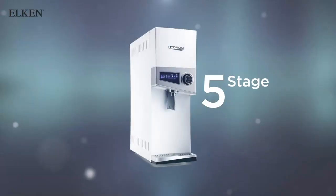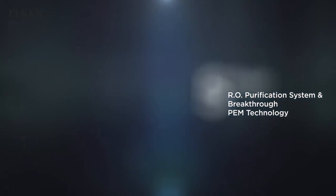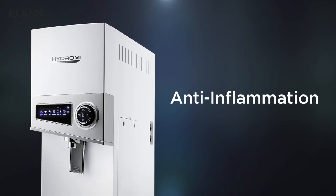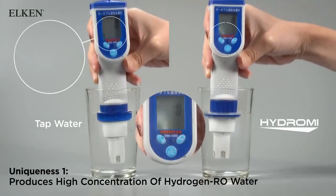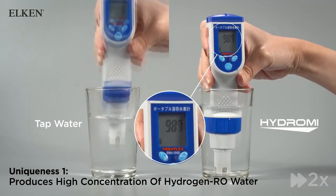Utilizing a five-stage RO purification system and breakthrough PEM technology, Hydro-Me produces high concentration and high purity hydrogen RO water to nurture healthy cells. The hydrogen concentration test shows that Hydro-Me produces more than 900 ppb per liter.